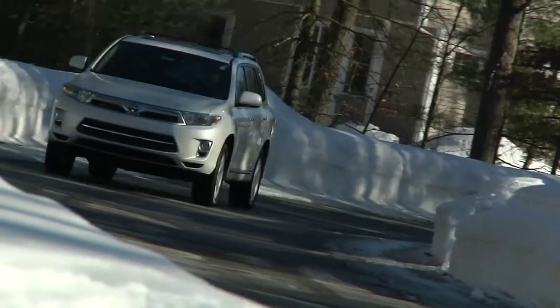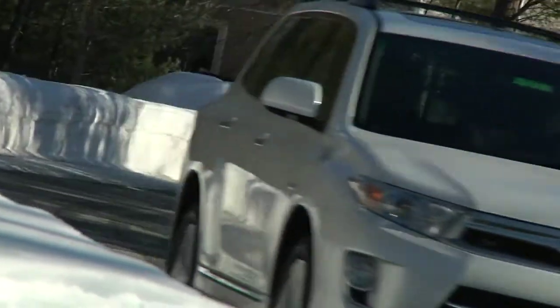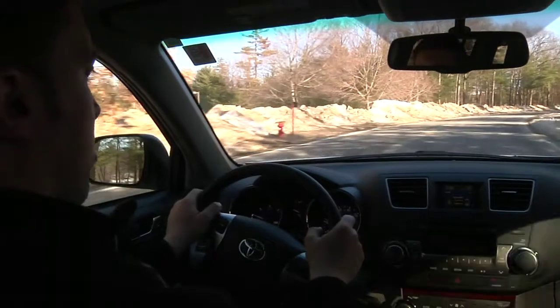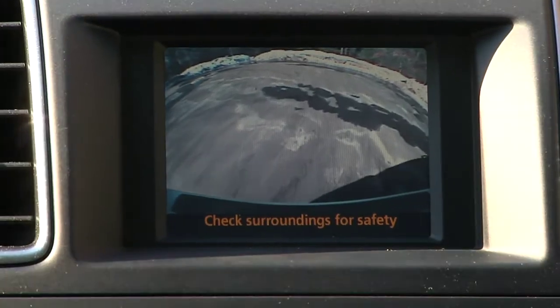Standard safety features include vehicle stability control with traction control, hill start assist control, front and rear crumple zones, and a full complement of front and side impact airbags. The available backup camera provides some added peace of mind when parking.